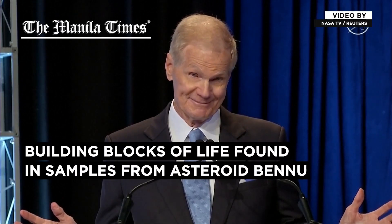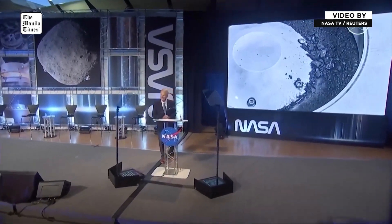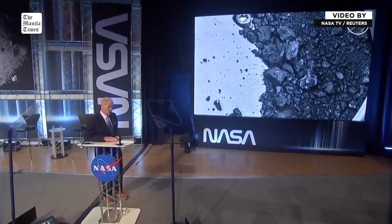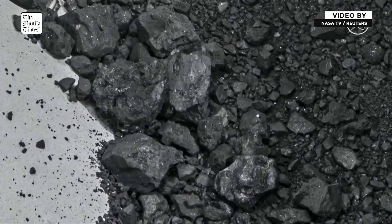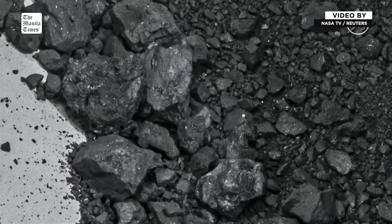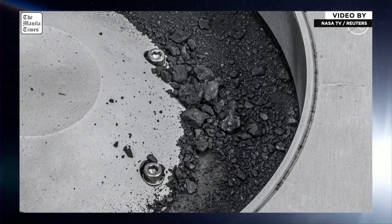Are you ready to see the results of the mission? Take a peek. The first analysis shows samples that contain abundant water in the form of hydrated minerals and organic molecules. At nearly 5% carbon by weight — carbon being the central element of life — far exceeding our goal of 60 grams, this is the biggest carbon-rich asteroid sample ever returned to Earth.